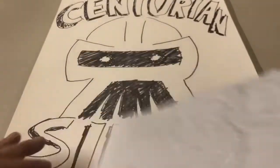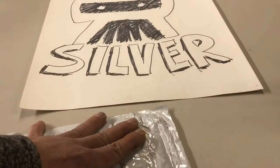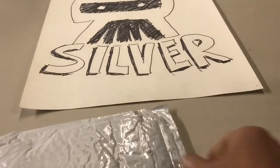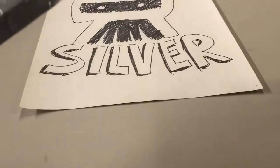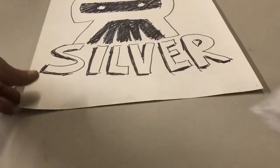If you guys saw my other video when I got those reverse proofs, I ordered a couple extra and put it out there if anyone wanted to trade. Centurion Silver took me up on the offer. I have an idea what's in here but I don't really know.